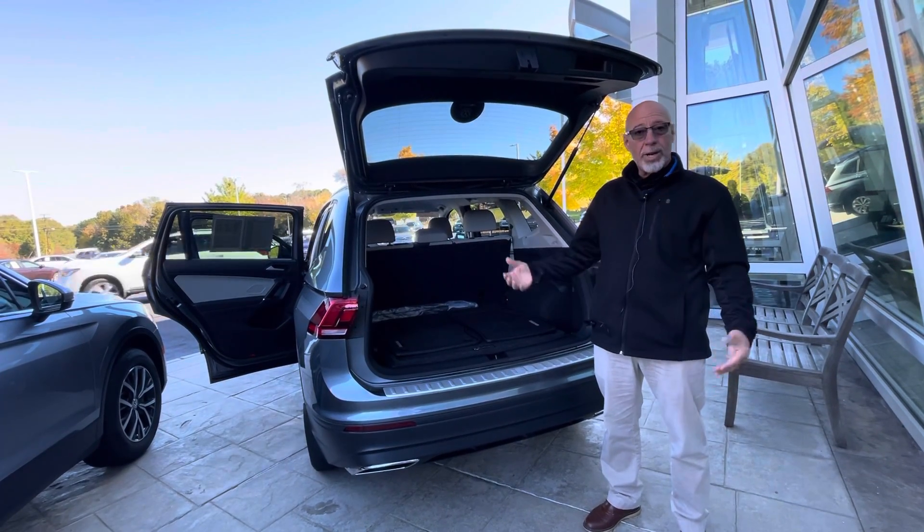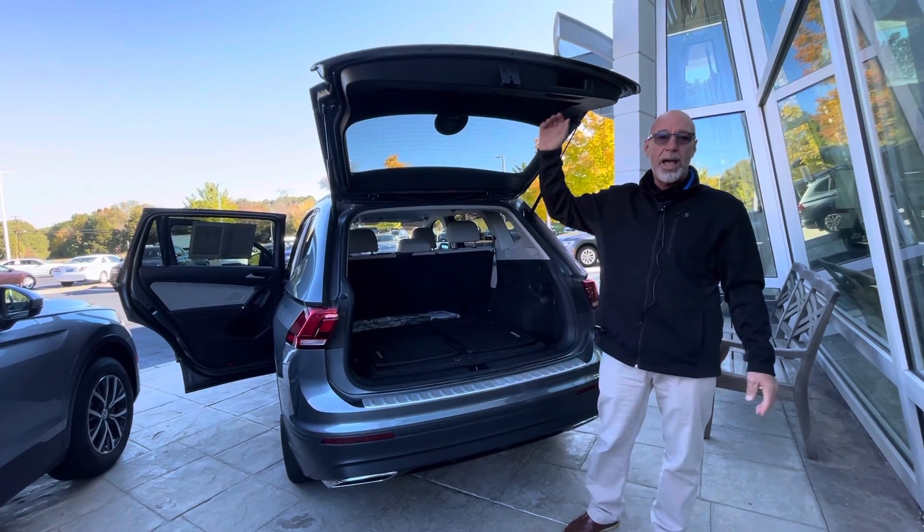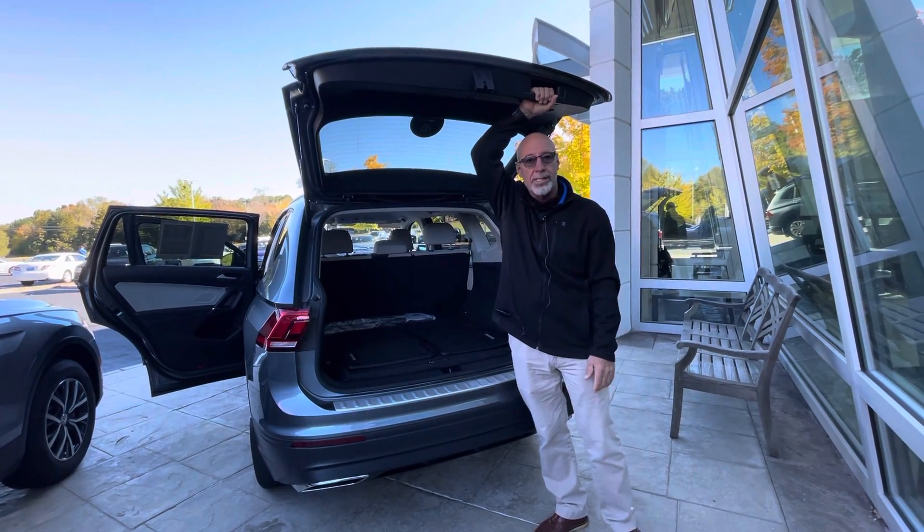If you want to take a look at this one and test drive it, call me at 315-542-9476. Thank you.